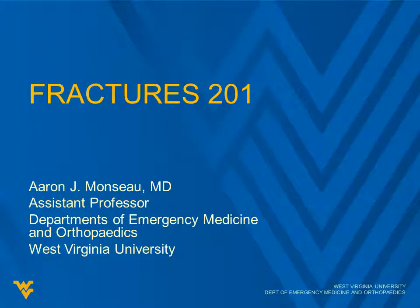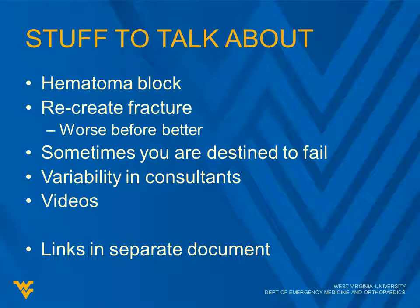Welcome back. We're going to be covering Fractures 201. We're going to be talking first about a hematoma block, which when it comes to fractures in the emergency department is extremely helpful. It can help alleviate the need for procedural sedation, which ties you up for at least 20 minutes typically, if not much longer. We'll talk about recreating the fracture or making it worse before better, the fact that sometimes you're destined to fail, and variability in consultants. There will be a separate document with links for videos.